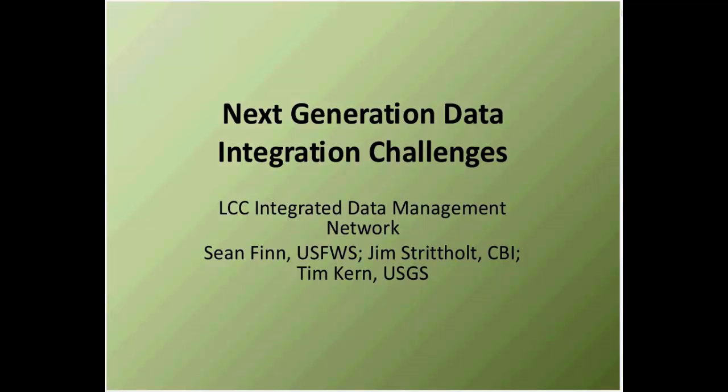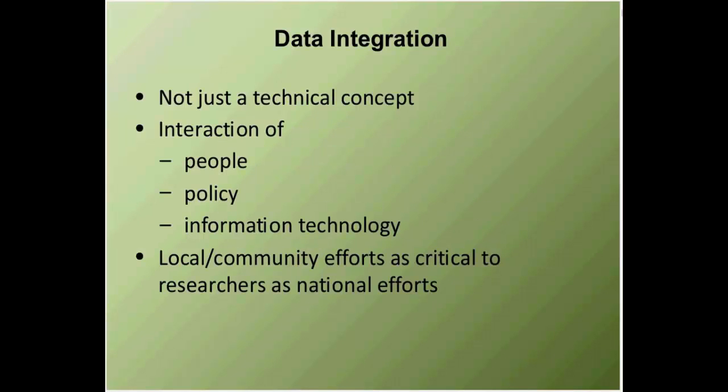Today, the final webinar in this series is titled Next Generation Data Integration Challenges. Along with myself, it will be presented by Jim Stritholt, who is with the Conservation Biology Institute, and Tim Kern from the USGS Fort Collins Science Center. I'll now turn it over to Tim. Thank you. As Sean pointed out, this is about the Integrated Data Management Network project.